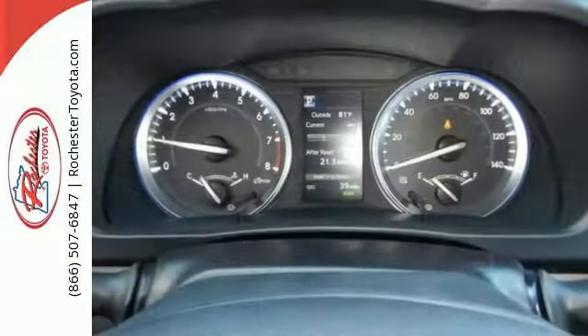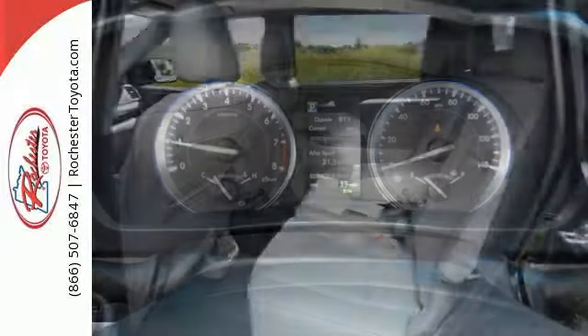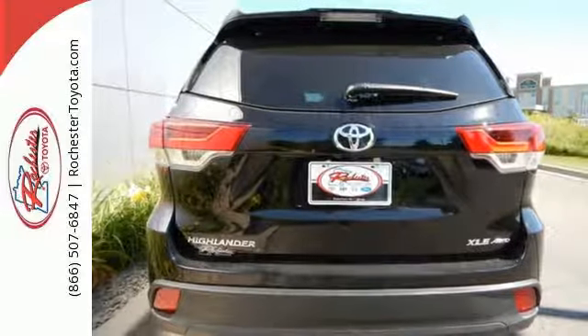During your journey, protection comes from Toyota Safety Sense P, which includes pre-collision system with pedestrian detection, lane departure alert with steering assist, automatic high beams, and dynamic radar cruise control.